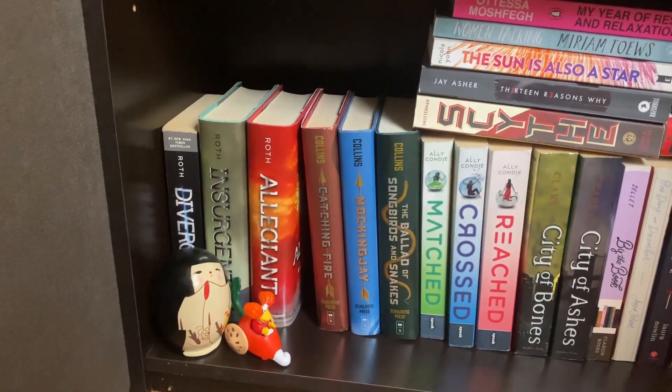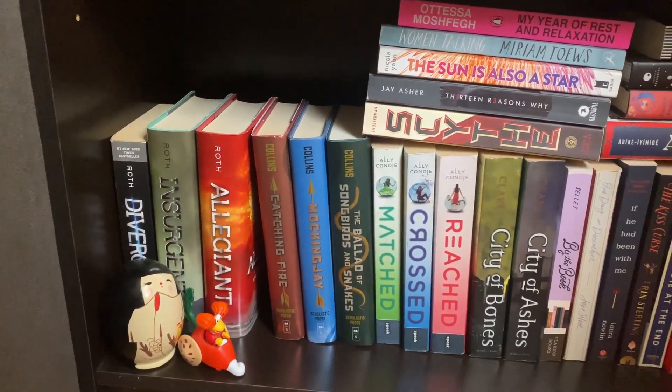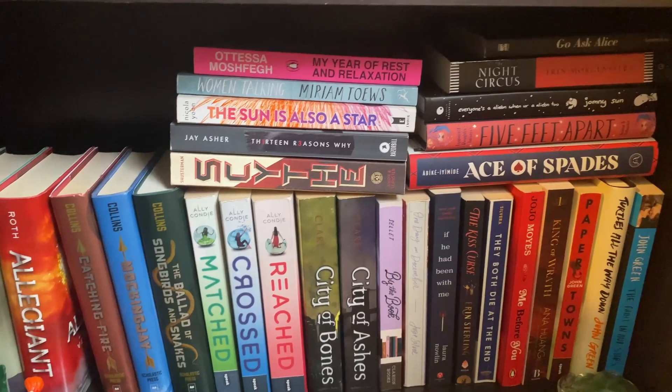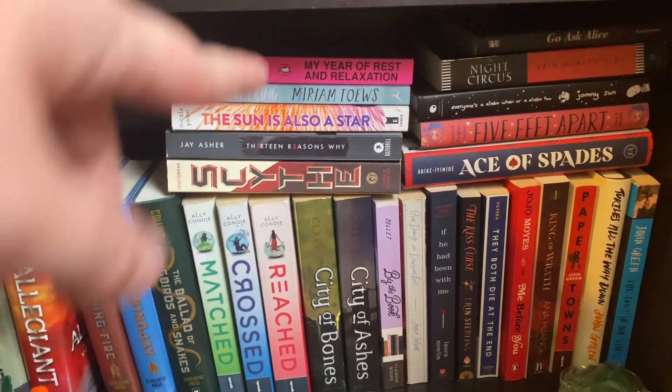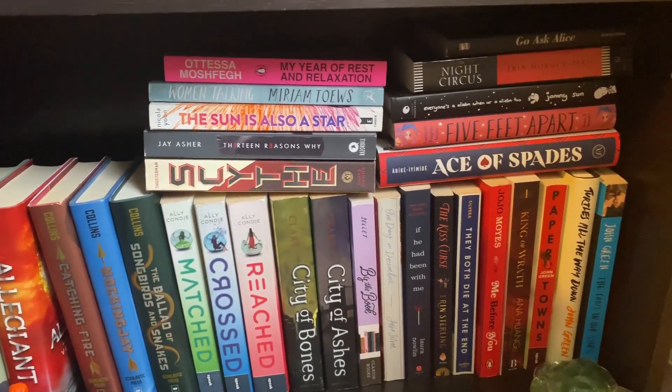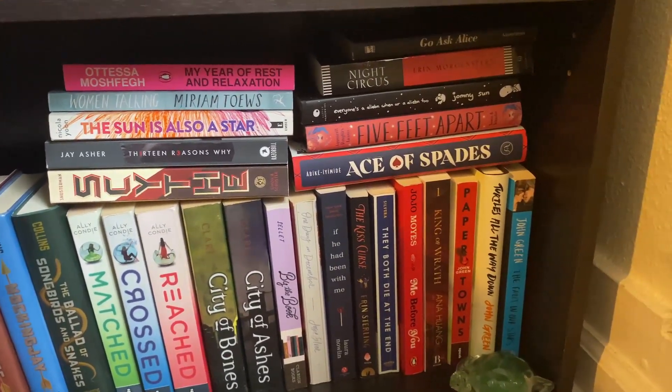So we have Divergent. We're missing the first Hunger Games — like I said, we need to get that. Just some more YA. And these two like feminist fiction lit fic here don't really make sense, but we've run out of room. So this is what we got.